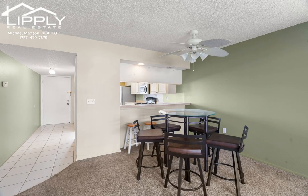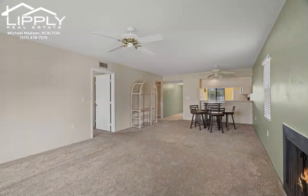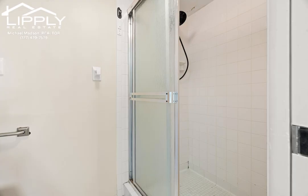The generous-sized Florida room offers a tranquil spot to savor your morning coffee while soaking in the surroundings. With the added convenience of a washer and dryer within the condo, chores become a breeze.